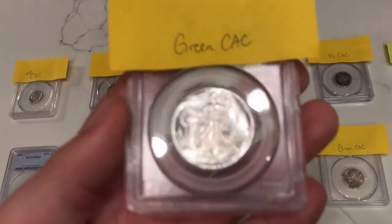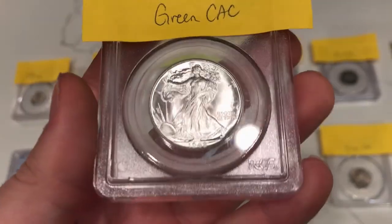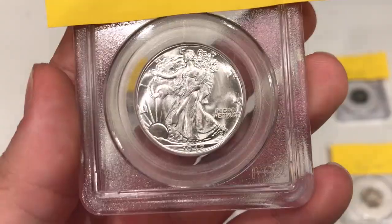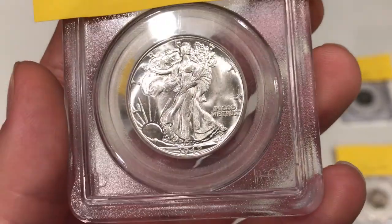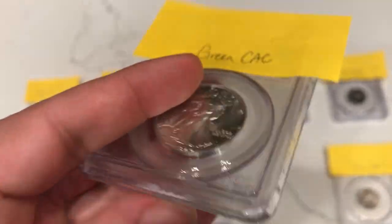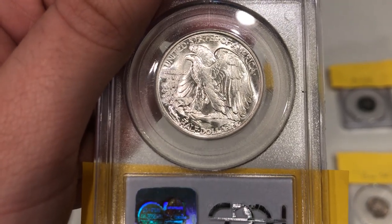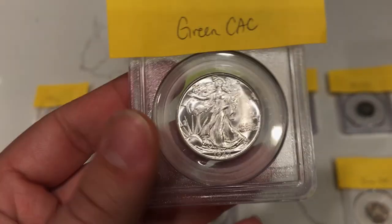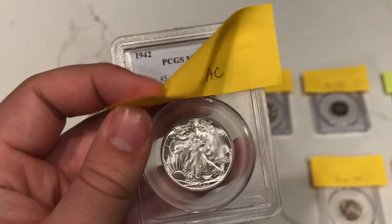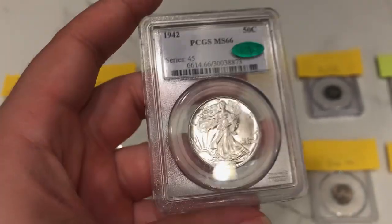Next is this interesting Walking Liberty half. I felt like this one had a shot at being a green sticker because of the really interesting luster, and there aren't many hits in the fields or on the details. We ended up submitting this one for Adam. I thought this was the only one that was going to green CAC, and you're going to find out shortly that I was wrong — another one did pretty good as well. I thought it was green CAC and it ended up doing well.